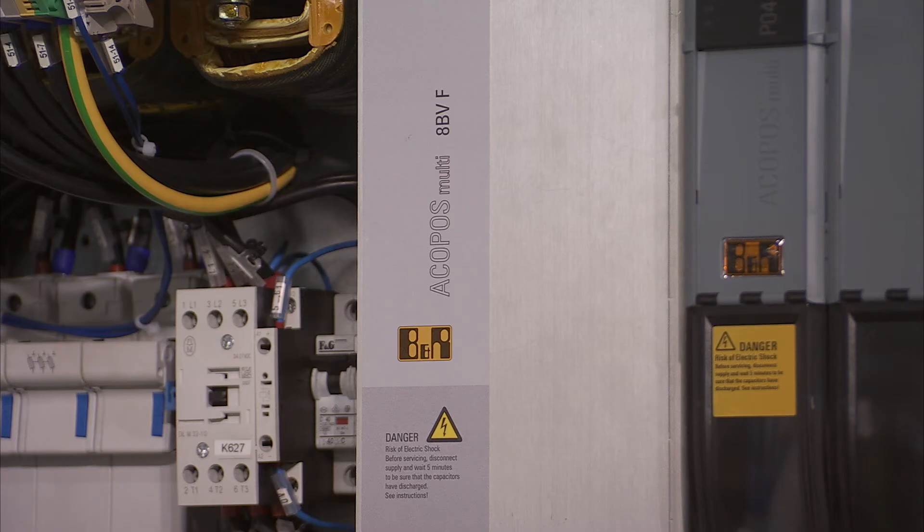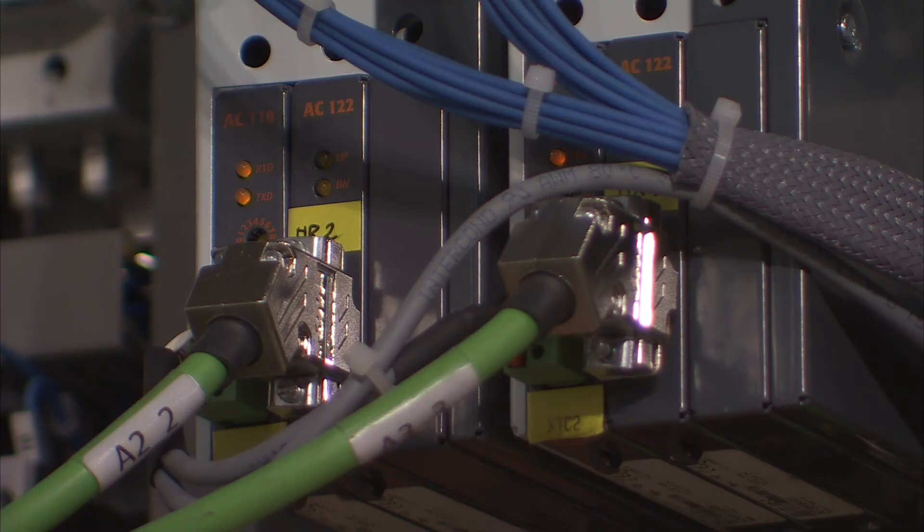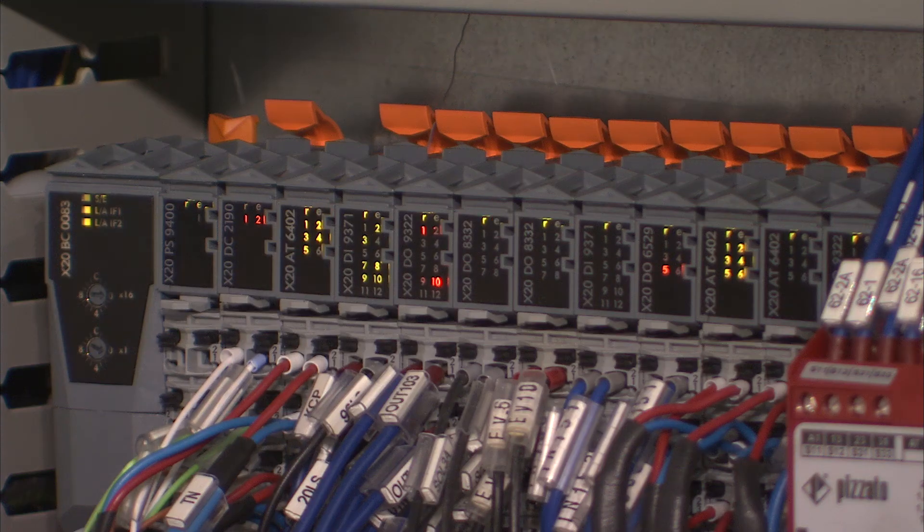The collaboration with B&R has permitted us to reach our goal of having a fully electric machine in the range starting from 50 to 120 tons. Thank you.